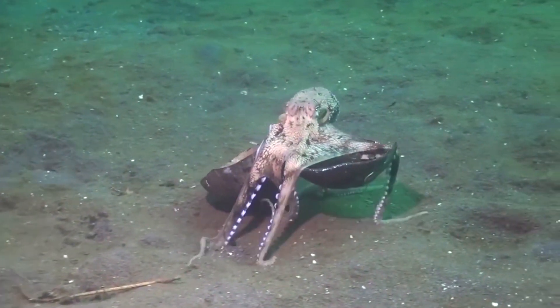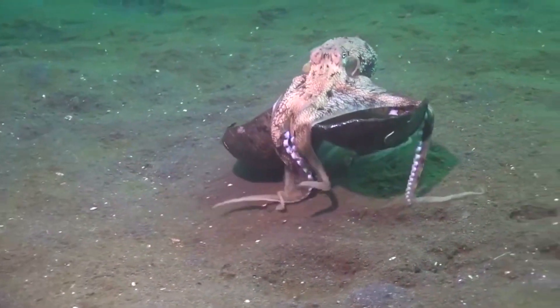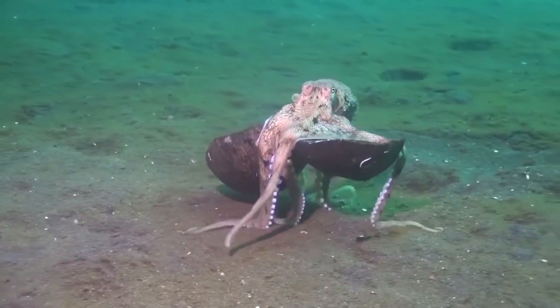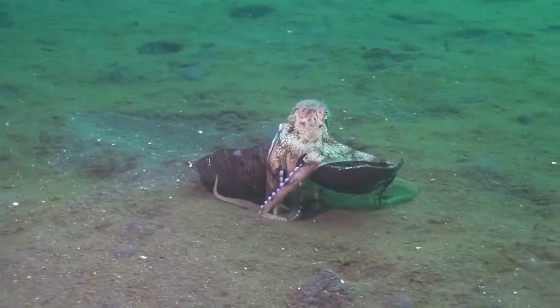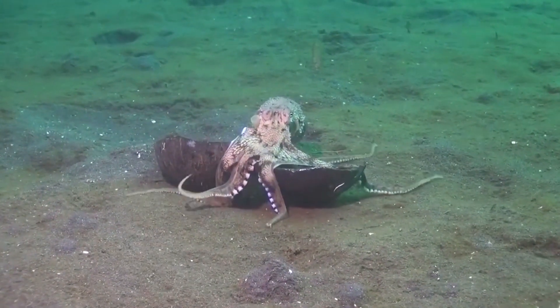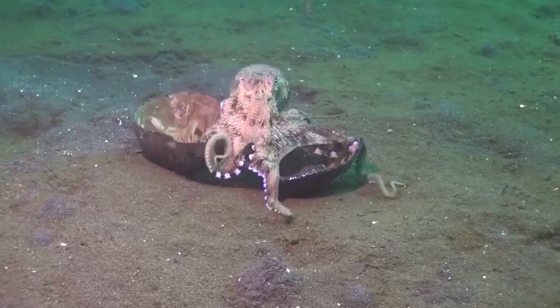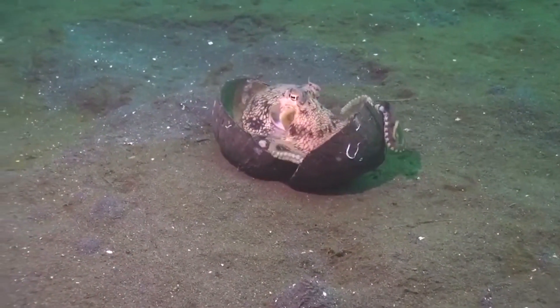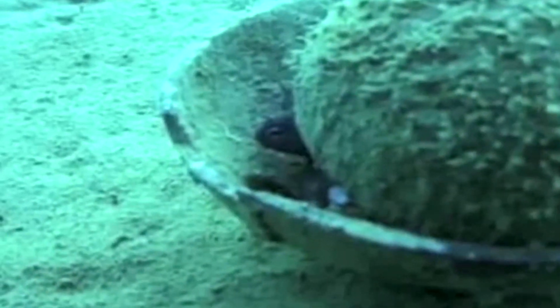It uses discarded coconut shells to hide from potential threats. Small octopuses like these can transport shells for future use, too. They drape their bodies over the hollow of the shell. With their tentacles dangling over the edges, they can scuttle off with their hideout. This one has even worked out how to assemble a shelter from two half-shells, and keeps a lookout through the gap between them.